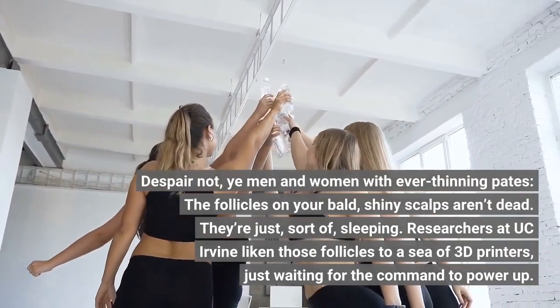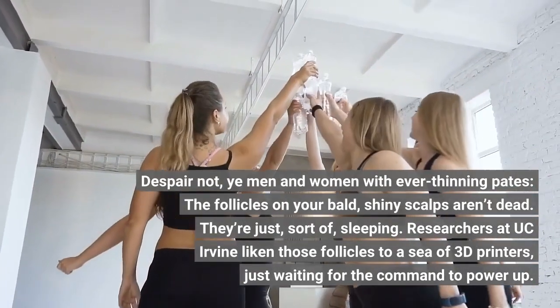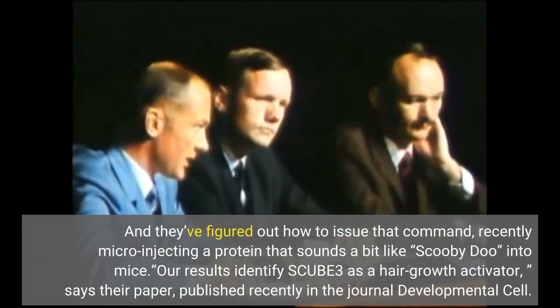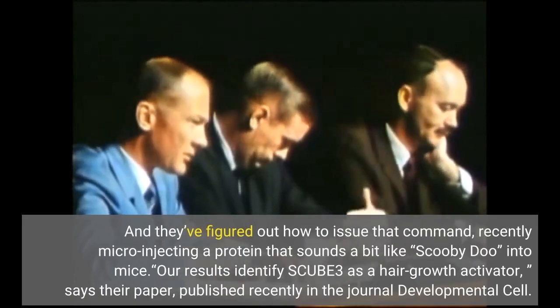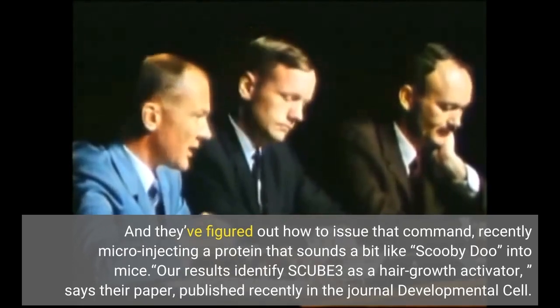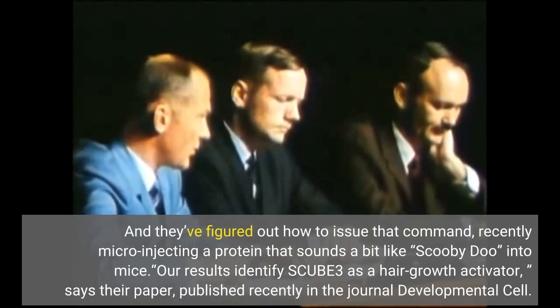Researchers at UC Irvine liken those follicles to a sea of 3D printers, just waiting for the command to power up. And they've figured out how to issue that command, recently micro-injecting a protein that sounds a bit like Scooby-Doo into mice. "Our results identify SCUBE-3 as a hair growth activator," says their paper, published recently in the journal Developmental Cell.